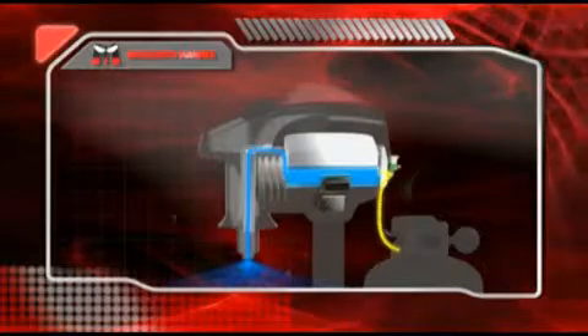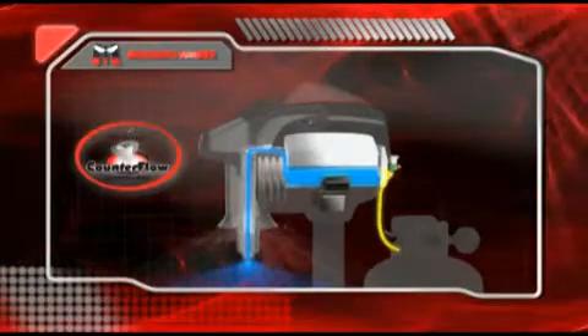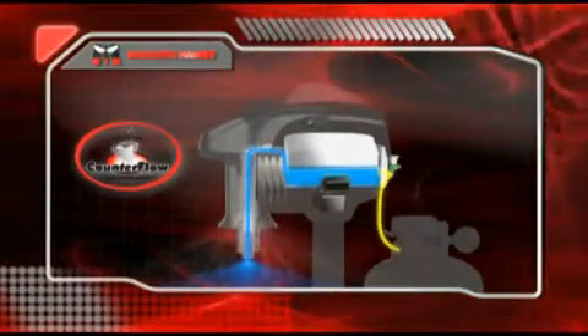Then, as the mosquitoes get closer to the trap, the patented counterflow technology vacuums these pests into the bug bag where they dehydrate and die within 24 hours. It makes use of the primary attractant for mosquitoes, CO2, and a secondary attractant that diverts these biting pests away from you and into the trap.